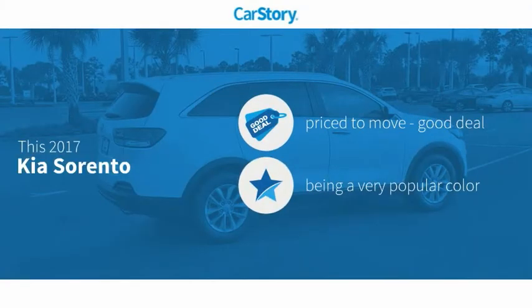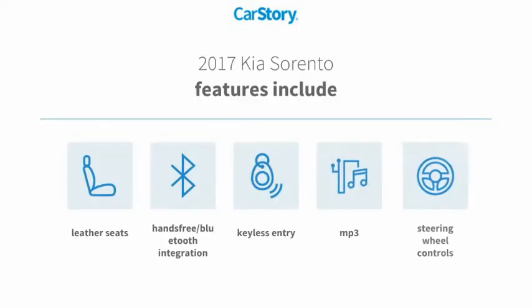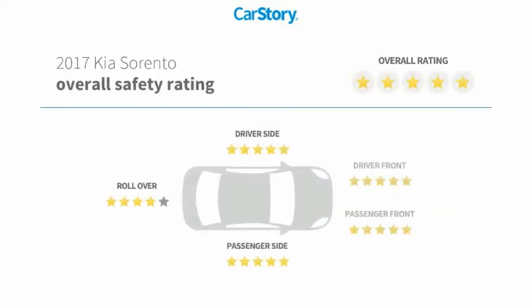Car Story research indicates this vehicle as being priced below the average market price. Features also include keyless entry, leather seats, steering wheel controls, MP3, hands-free Bluetooth integration, and has been listed as an IIHS Top Safety Pick with these ratings.